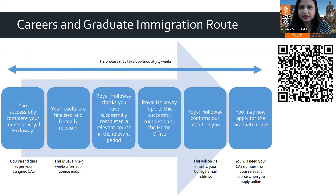The post-study work visa process works as follows: after course completion, Royal Holloway checks and reports to the Home Office. Once verified, you can apply for the post-study work visa. The entire process takes three to four weeks and is very streamlined — typically less than a month.